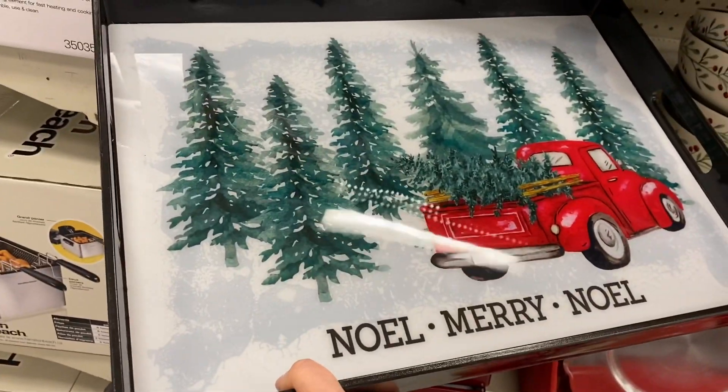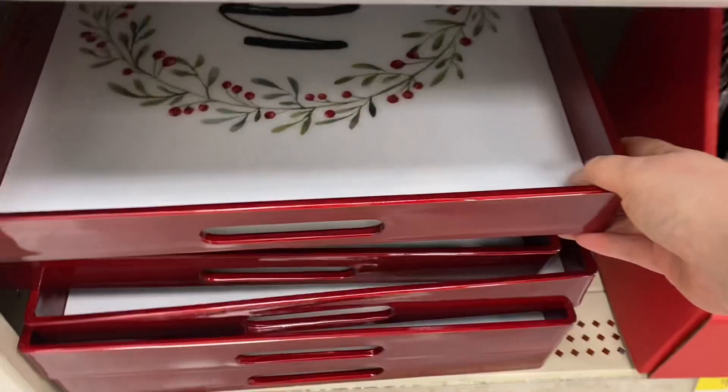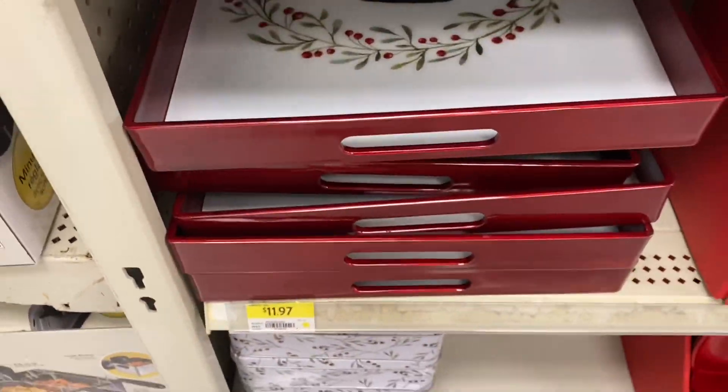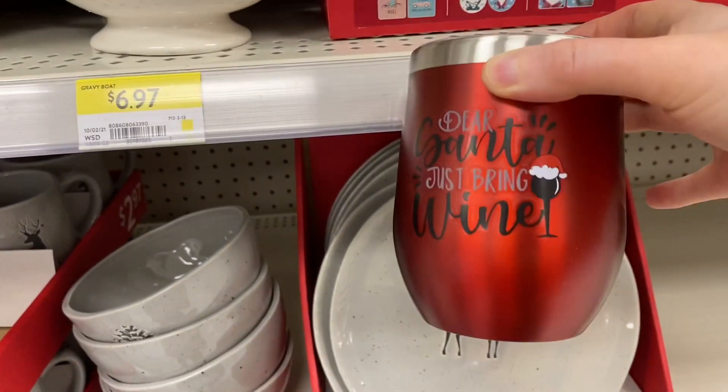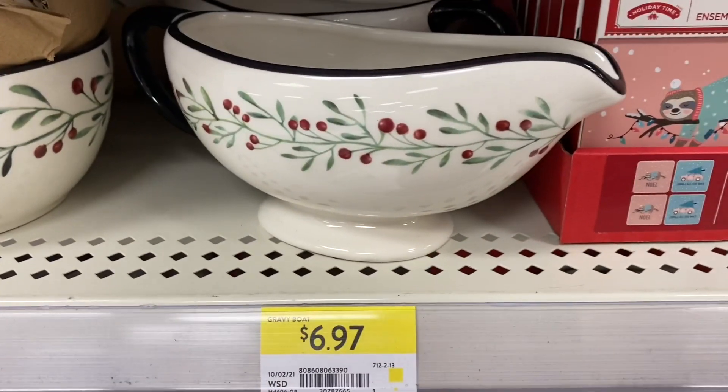The trays are quite heavy. The one with the truck was $11.97, and the one that says 'Noel' was also $11.97. They also had some wine glasses — one that says 'Dear Santa, just bring wine.'